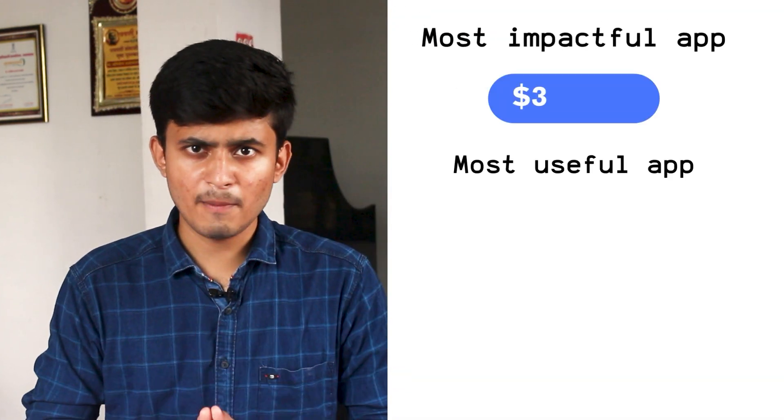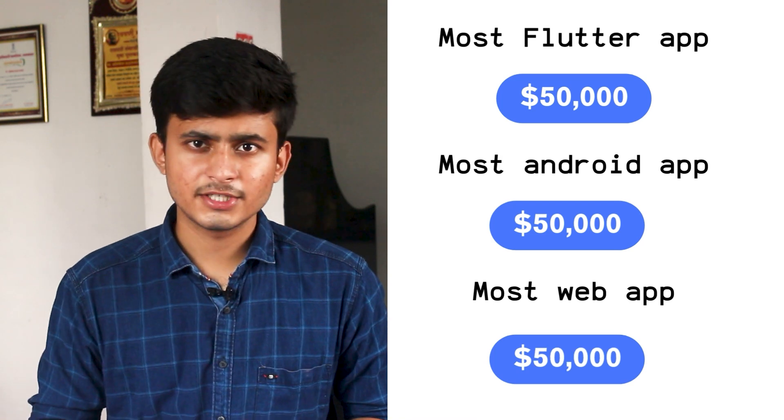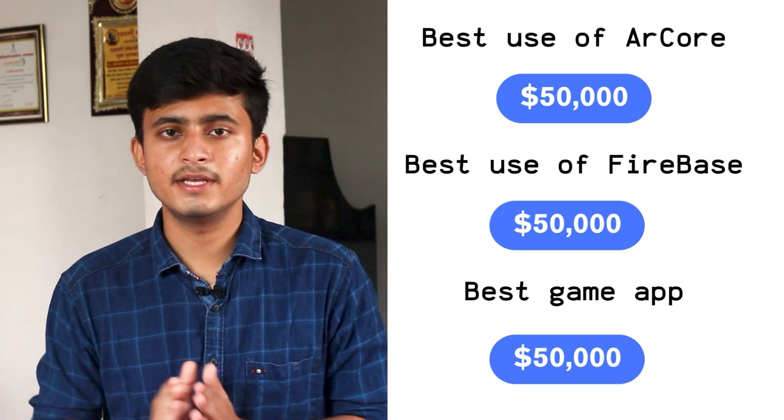In the innovation category, there are three prizes: the most useful app award, most creative app award, and most impactful app award. In the technology category, there are six prizes: best Flutter application, best web application, best game application, best Android application, best application using ARCore, and best application using Firebase. I have mentioned the cash prizes for each award. Along with these categories, there is also a People's Choice Award.